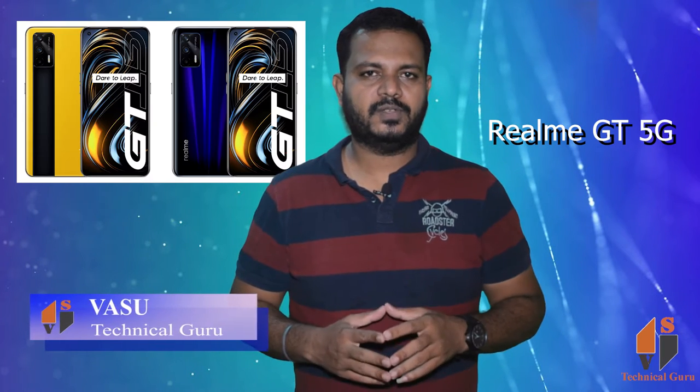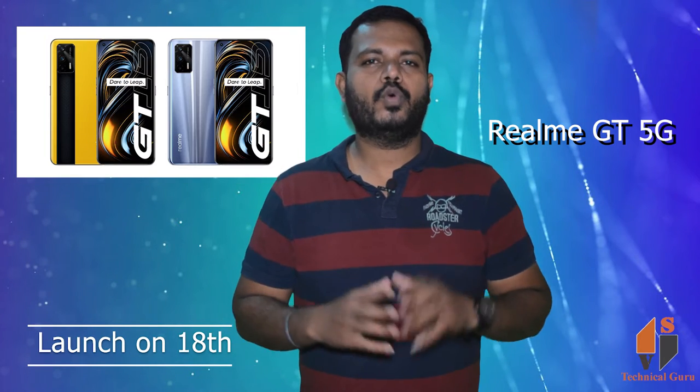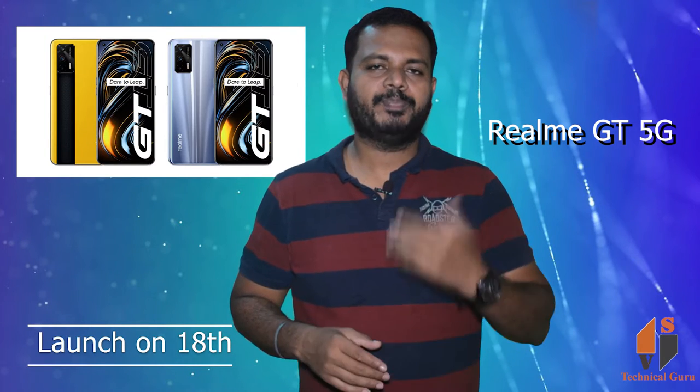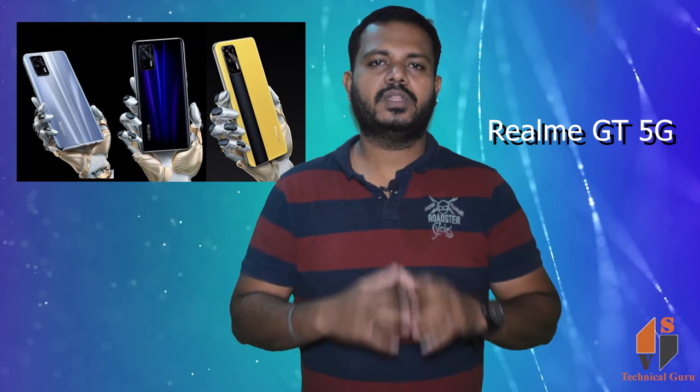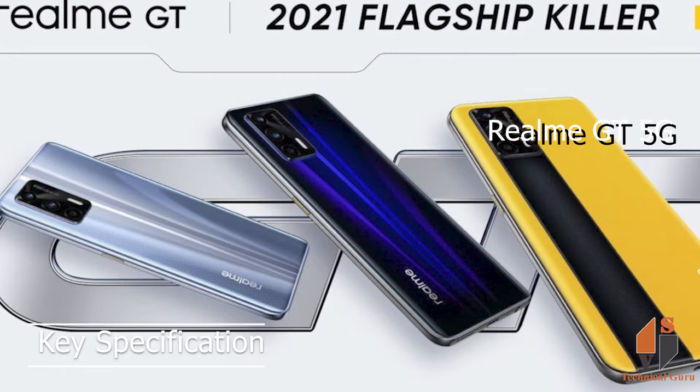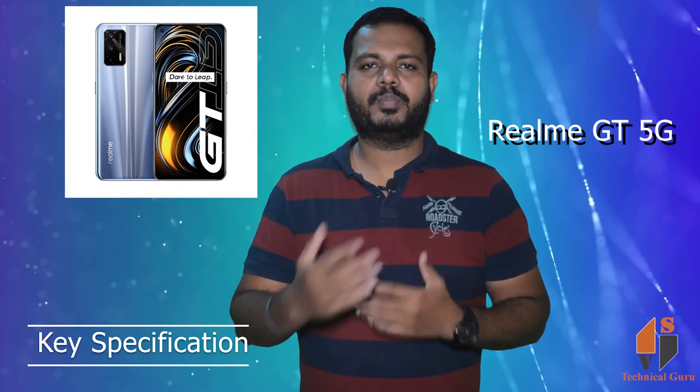Friends, Realme has a single 5G phone — the Realme GT 5G. This phone has a flip card launch on the 18th and is a flagship killer phone. If you look at this phone's price, it's approximately ₹31,000. So, if you look at the launch of the phone, it's very important to know the phone's key specifications so you can easily purchase this phone.